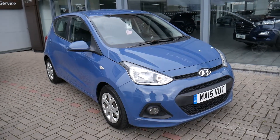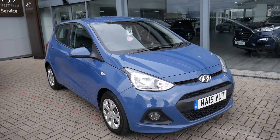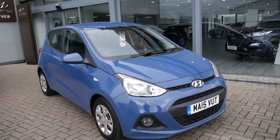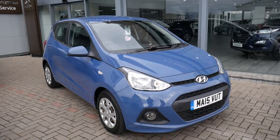Hi and welcome to JTU's Hyundai. My name's Rob, and I'm going to take you around this used Hyundai i10 — this is the SE model on a 15 plate, with 60,565 miles done. As you can see, it looks absolutely stunning in the blue paintwork.